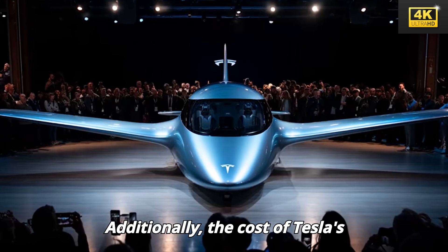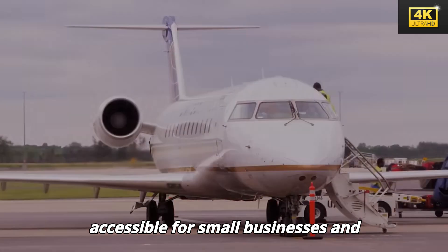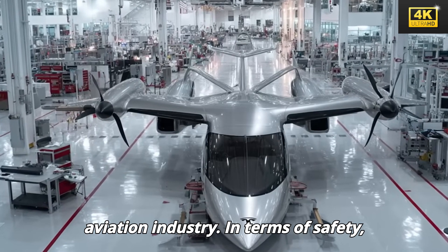Additionally, the cost of Tesla's aircraft is considerably lower than that of traditional business jets. This affordability makes air travel more accessible for small businesses and families, thereby democratizing the aviation industry.